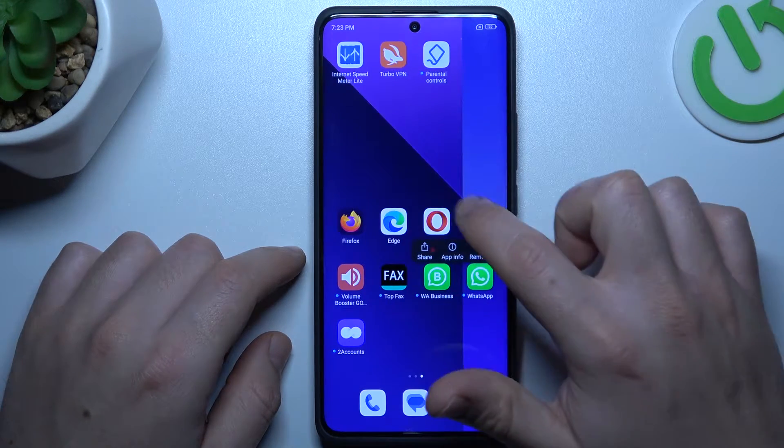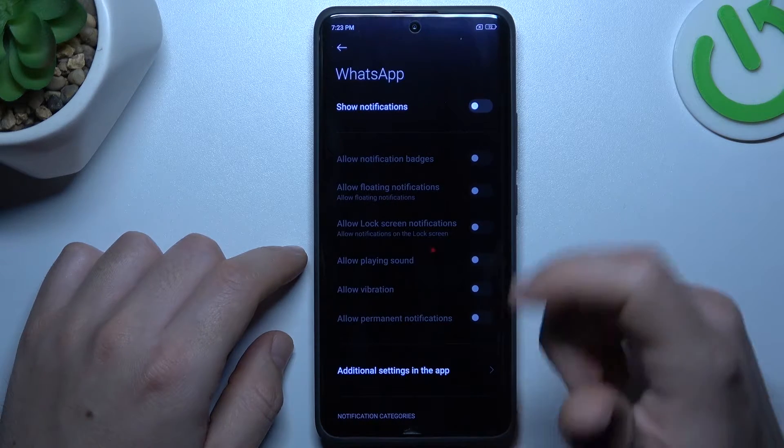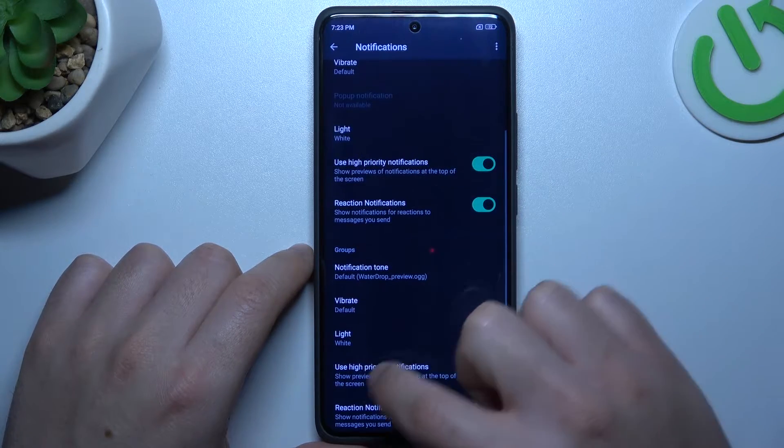In the next step, hold your finger on the WhatsApp icon and go to the app info. Let's start from the notifications — check that we have this switcher activated, and also check that we have activated the hyperlight notifications here and here.